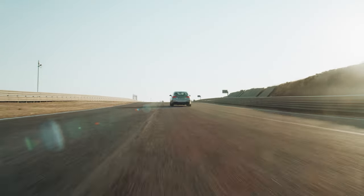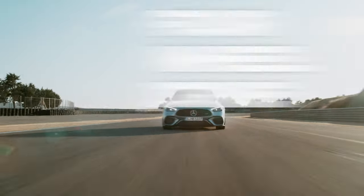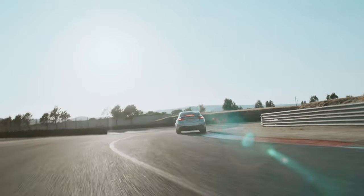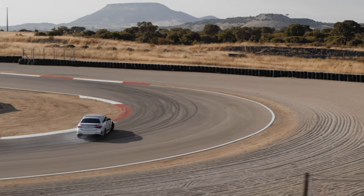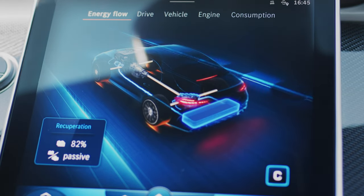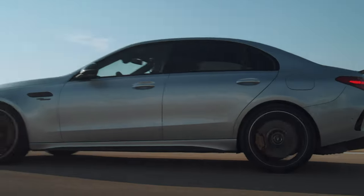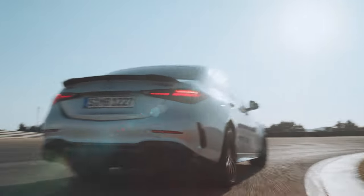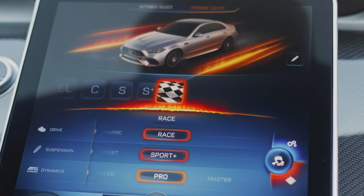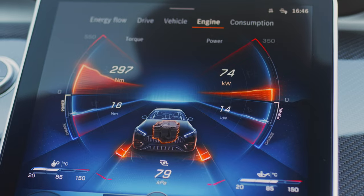For the first time, the C63 features a full four-wheel drive system. Depending on drive mode, power is predominantly delivered to the rear wheels. But if the rear wheels suddenly have too much slip, the electric motor will quickly distribute power to the front wheels. If the battery is run down or the driver needs more power, the system will send power to the front wheels using the combustion engine. And if you like to go sideways, just like the CLA45S, you can activate drift mode, which sends all the power to the rear.